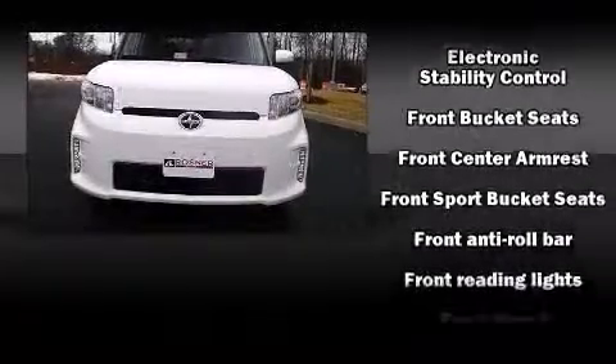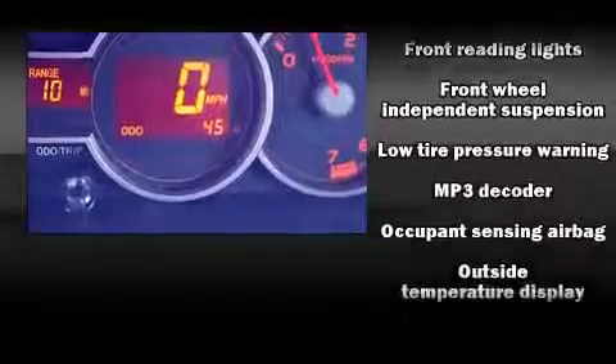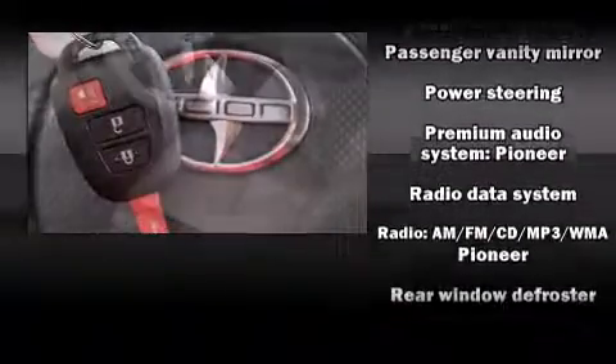Passengers are protected by various safety and security features, including head curtain airbags, front side impact airbags, traction control, brake assist, a panic alarm, and four-wheel disc brakes with ABS.